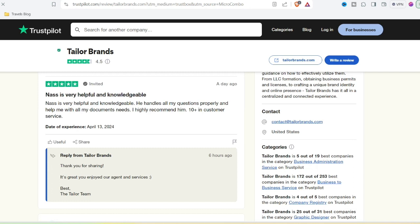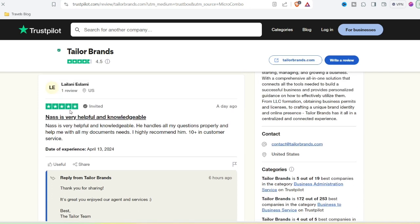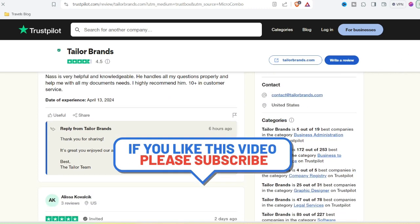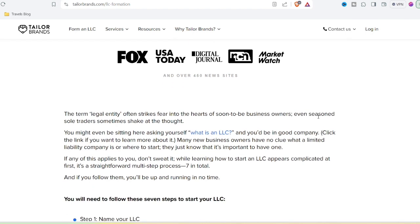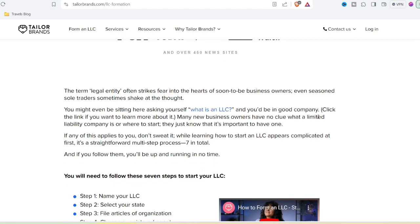Now, the real tea — what do actual customers say? Online reviews are a mixed bag. Some folks rave about the ease of use and affordability. Others complain about pushy sales tactics, difficulty with cancellations, and issues with customer service. It seems Taylor Brands might be a case of buyer beware.